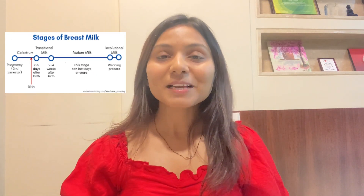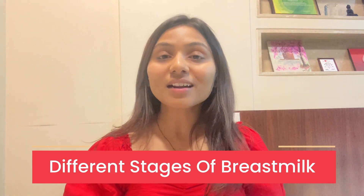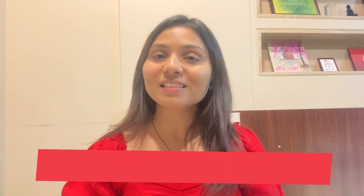Hello everyone. Many times parents keep asking us what is foremilk, hindmilk, colostrum milk. So let's talk about what are the different stages of breast milk in this video.